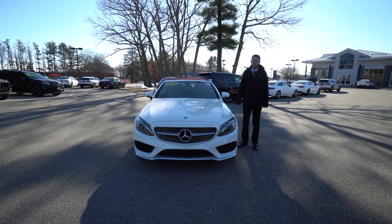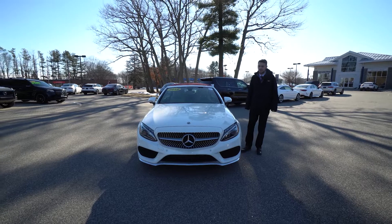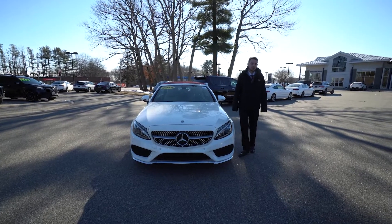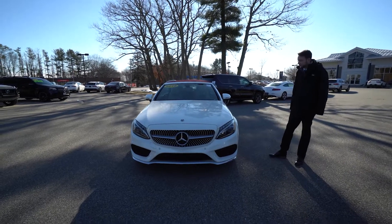Hi Dana, Spencer from Mercedes-Benz of Scarborough. Beside me is the 2018 Mercedes-Benz C300 Cabriolet that we discussed. Wanted to put together a video tour, show you the ins and outs of the vehicle.